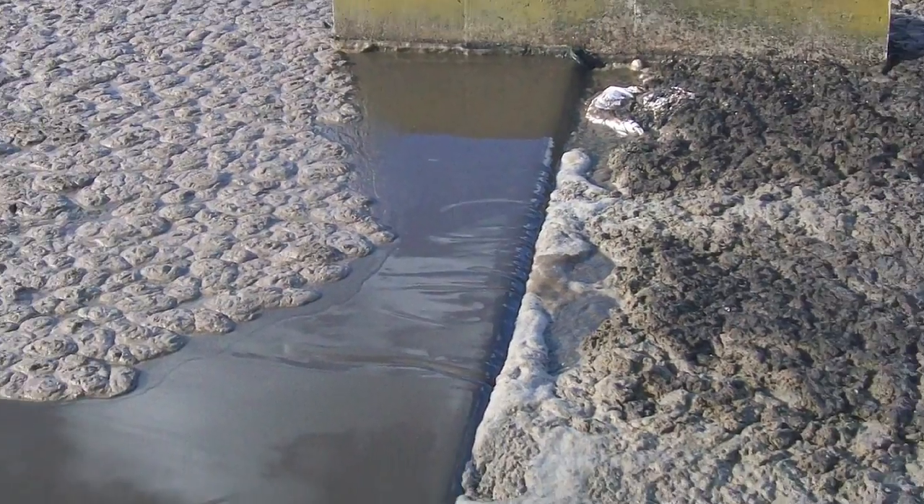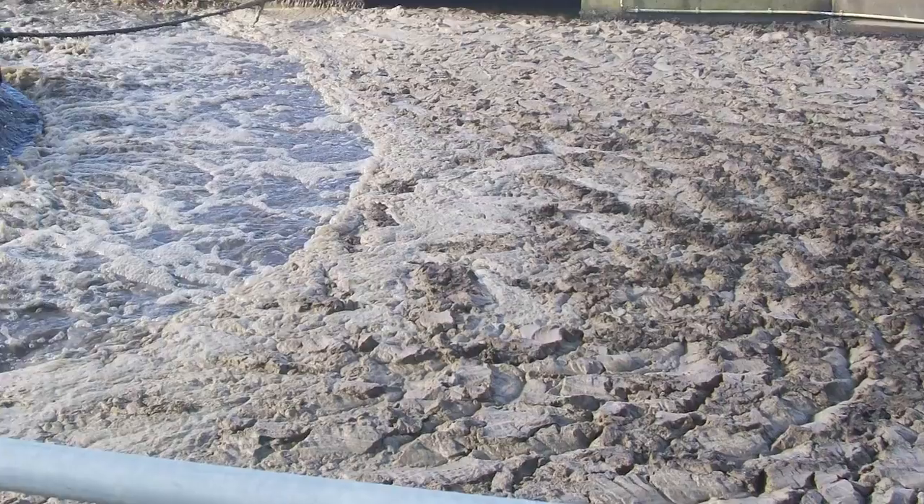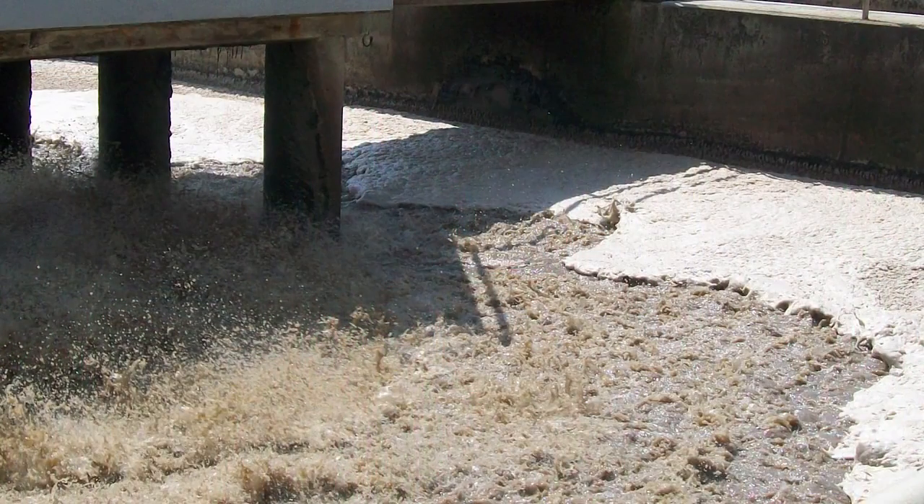Oftentimes, municipalities find themselves dealing with the inconvenience of foam in their activated sludge wastewater treatment plants. This foam is most often caused by filamentous bacteria, which can develop during times of low food-to-mass ratio events or nutrient deficient conditions.